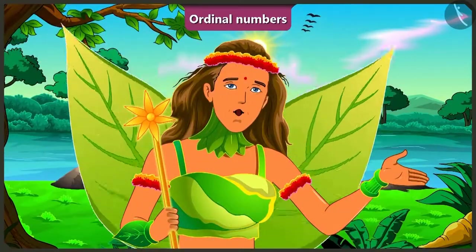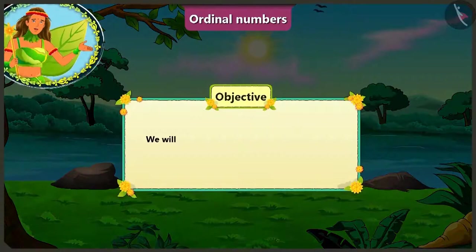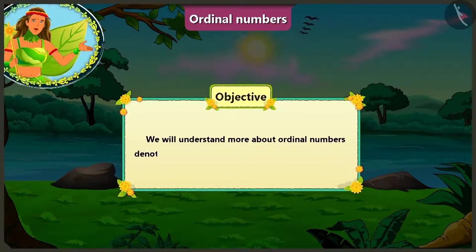Children, in this video we will understand more about ordinal numbers denoting the sequence of things, with the help of some interesting examples.